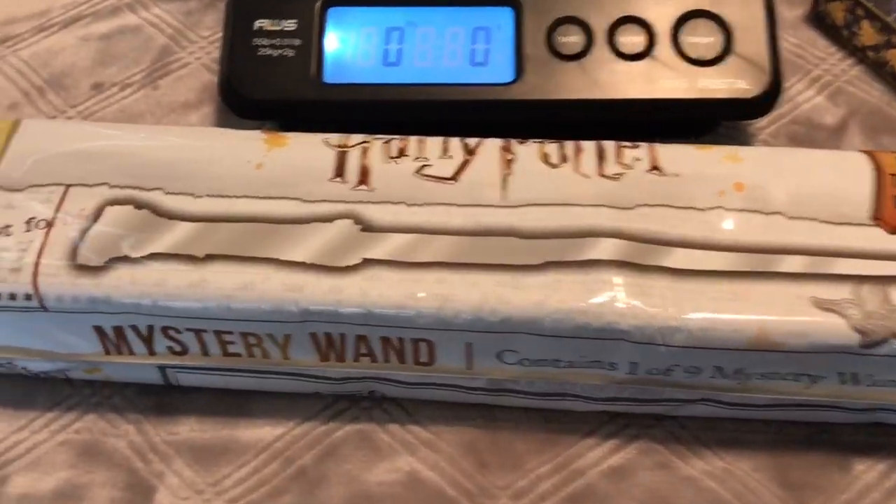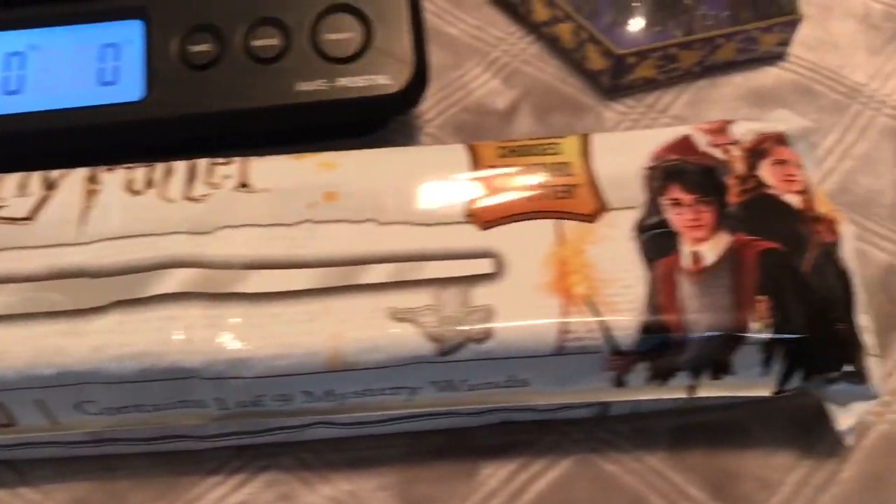Hey guys, it's Big Sister, Little Sisters and Brother! Today we're going to be showing you the Harry Potter Mystery Wands. There are nine to collect. We got these at our local Walmart for $13.88, and we can't wait to show you guys an awesome weight hack and all nine to collect.